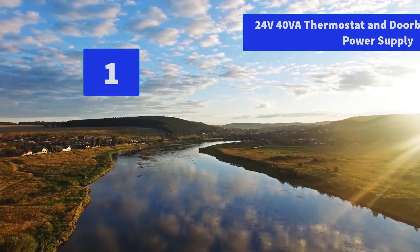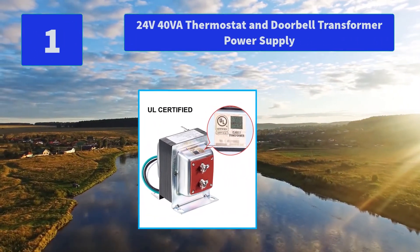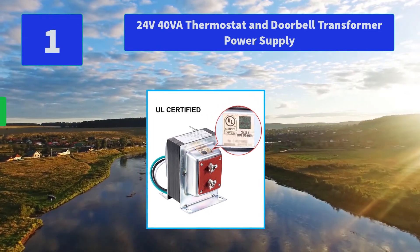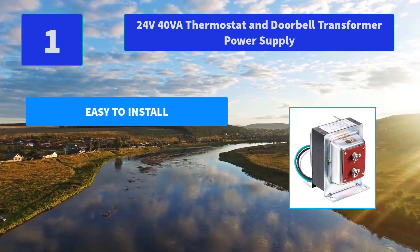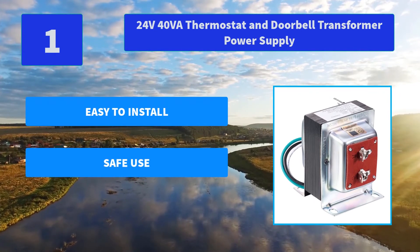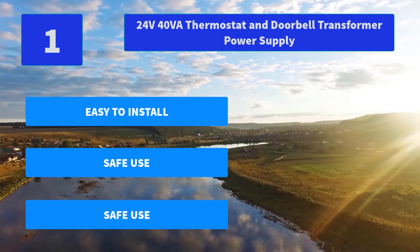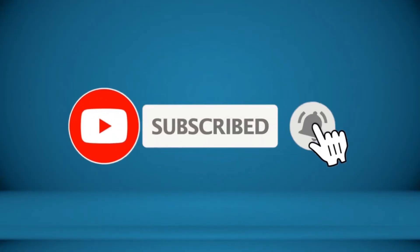Number 1: 24V 40VA Thermostat and Doorbell Transformer Power Supply. This 24V Transformer fits Nest, Ecobee, Honeywell, and Sensi Smart thermostats, and is also compatible with Ring Video Doorbell 2, Ring Video Doorbell Pro, Nest, and Skybell Doorbell. Main Features: Easy to Install, Safe Use. For more information about this product, check the video description.